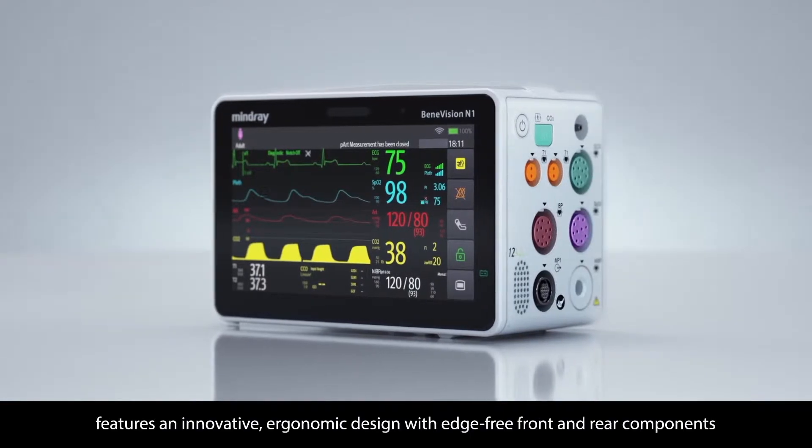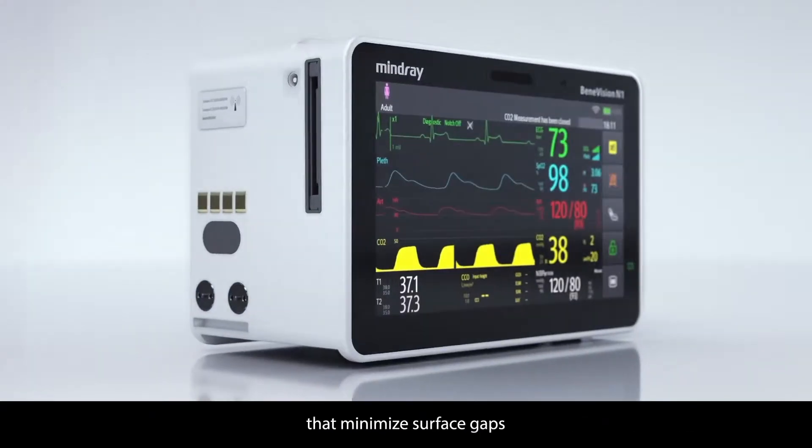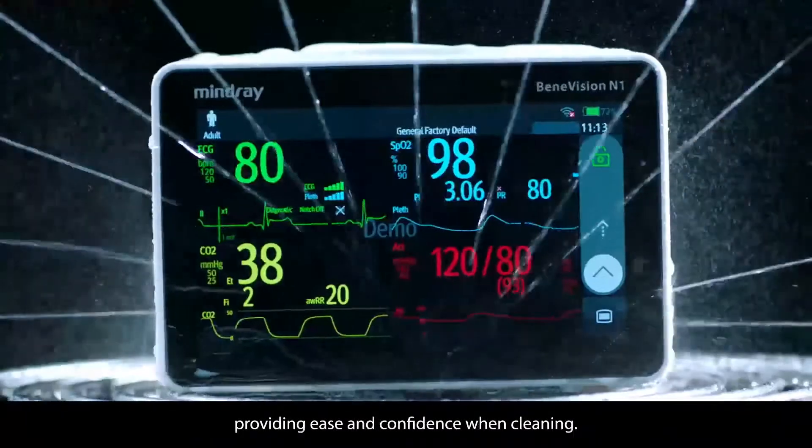Benevision N1 features an innovative ergonomic design with edge-free front and rear components that minimize surface gaps and achieve an IP44 water resistance rating, providing ease and confidence when cleaning.